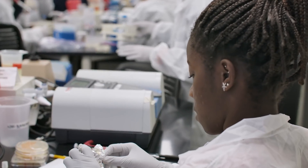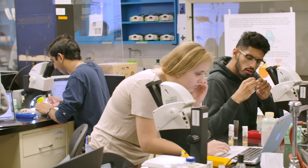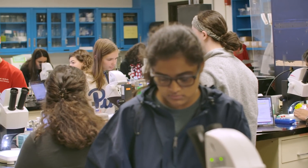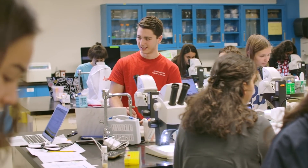Having students start to work on projects that faculty are involved in really integrates them into the department, because one of the things we're really trying to do is not just have students do research, but to be members of the research community here.